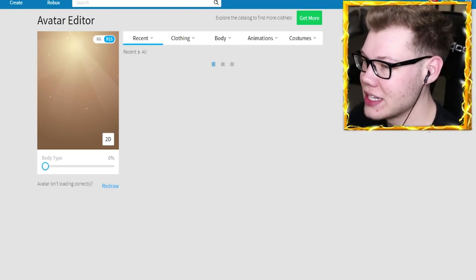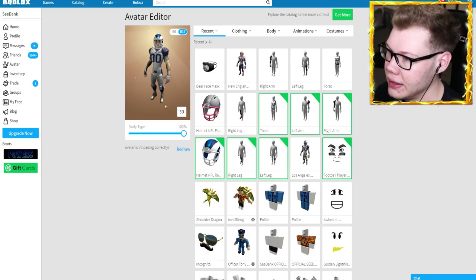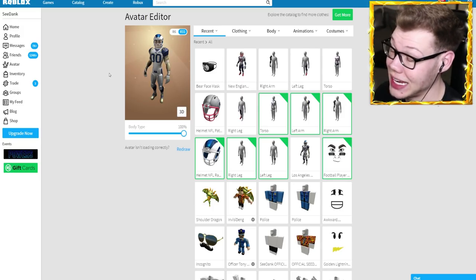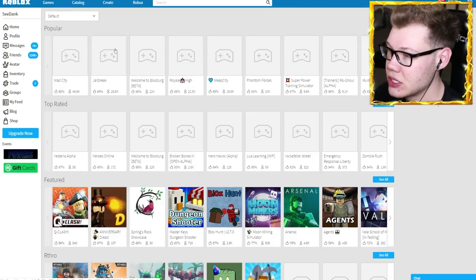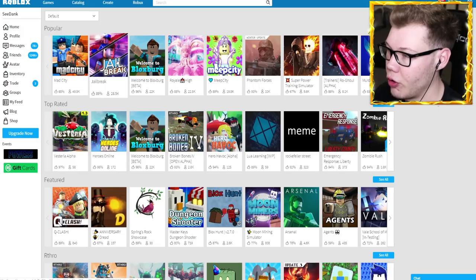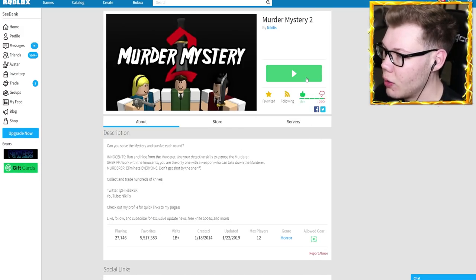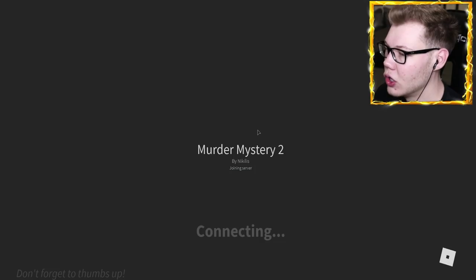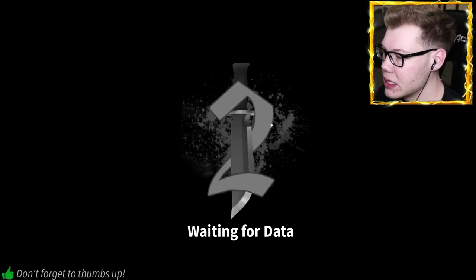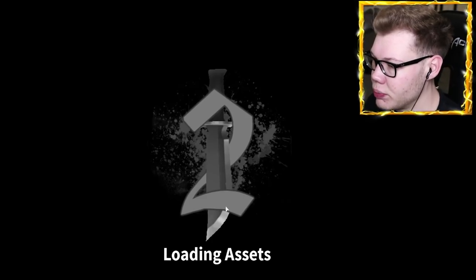Alright, let's go to our avatar and actually try on these arthro models. We'll start with the LA Rams. I want to join a game to see what this actually looks like with the arthro model, so let's join Murder Mystery 2 and see how these look in-game.